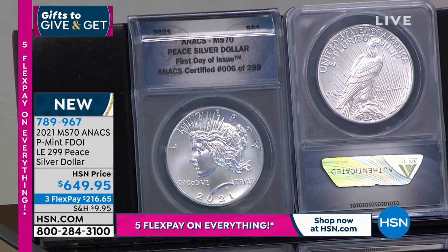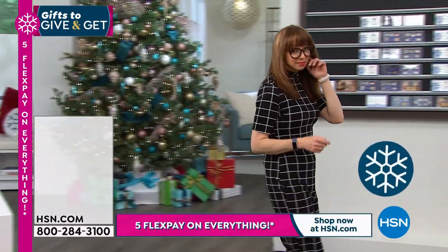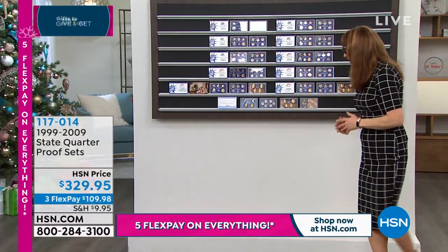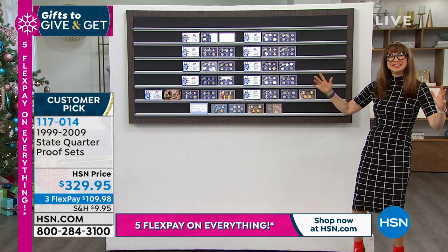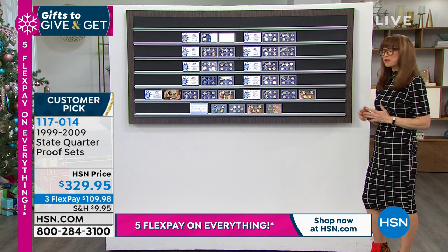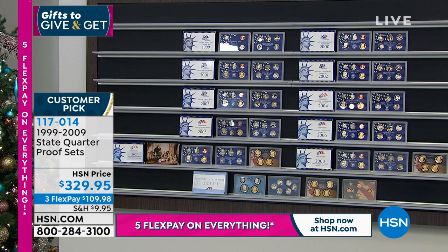We have turned the page. This is a special primetime coin collector showcase here at HSN. I'm Shannon, and I'm with my friend Mike Mezak. He's been here for over 25 years — really the king of coins, getting closer to that four-decade mark. This is what we wait for: the wall of coins, the famous wall of coins. Mike really sets the standard when it comes to so many things in the coin industry. The wall of coins, the state quarters — what have you assembled?